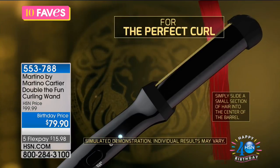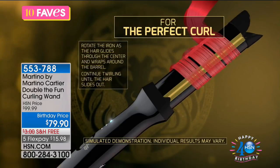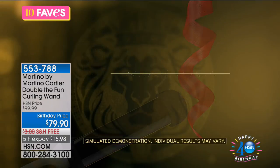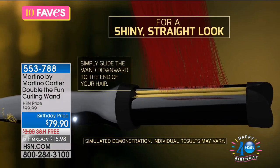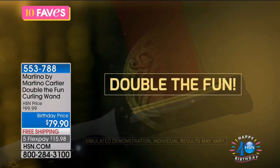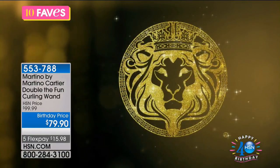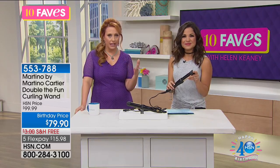And if you want to straighten it — that shiny, sleek look — put your hair right in that middle section and just pull it right down, glide down to the end of your hair. That's it. Double the fun. You're getting two different looks without having to fidget around. Here in Florida the number one hair issue is frizzy hair. What this has is ions that smooth your hair and reduce frizziness.